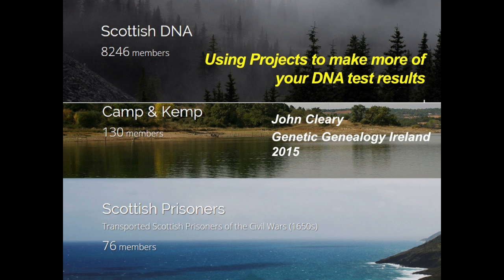One project is a surname project for the surnames Camp and Kemp, which are often interchangeable — that's my mother's surname. I'm also an administrator of the Scottish DNA project, which is a very large project. There's at least one other administrator in the room, Linda, who will be speaking tomorrow. I'm also administrator of the Cummins and Cummins surname project, as well as the Scottish Prisons project I'll talk about in this talk.